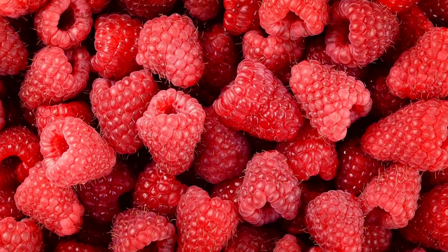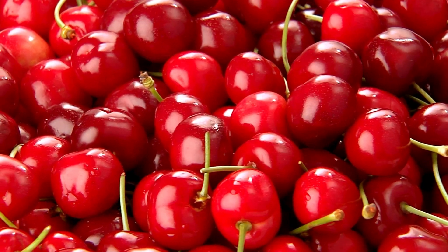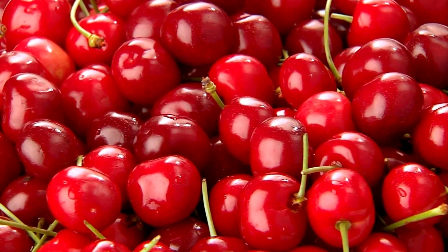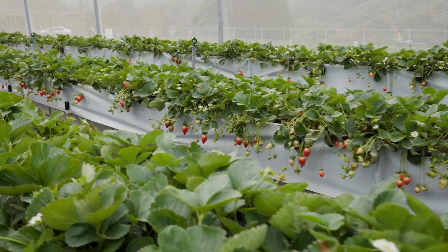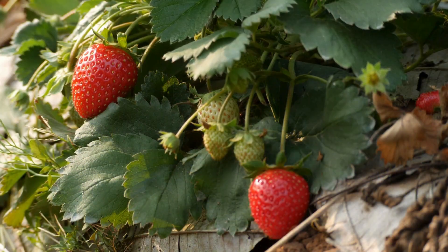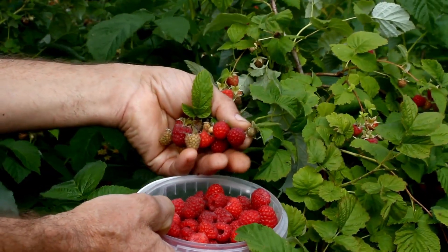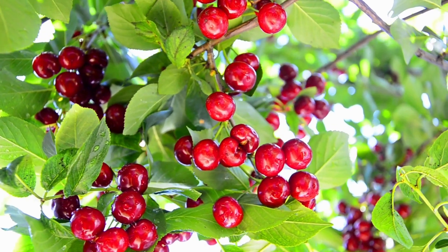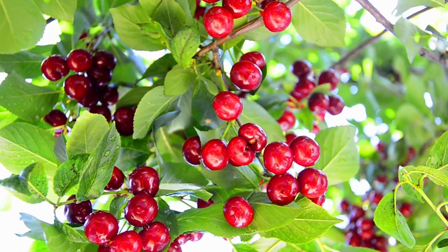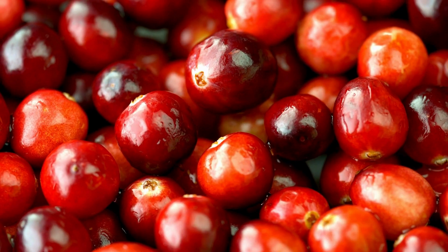Surprisingly, raspberries, blackberries, strawberries, and cherries don't qualify as berries. To meet the botanical definition of a berry, a fruit should possess three distinct layers: a protective outer layer, a fleshy middle layer, and an inner part housing the seeds. Additionally, the plant must originate from a flower with a single ovary and have two or more seeds.